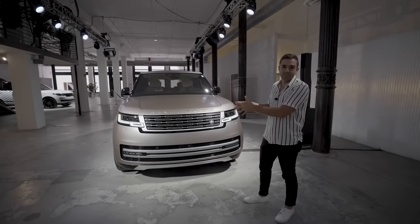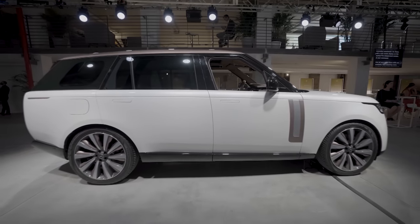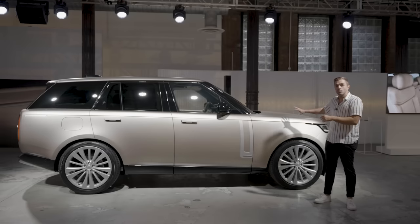You're going to have the choice of a long wheelbase, which is going to be eight inches longer than what you see here, and there's actually going to be a seven-seat configuration for the first time in the US.